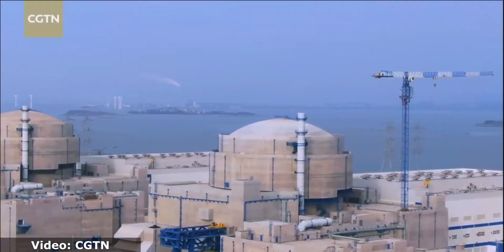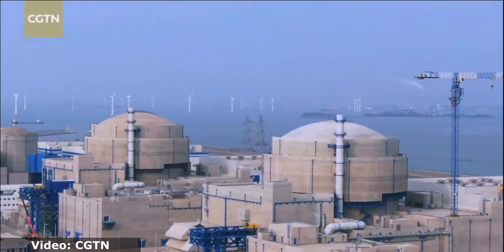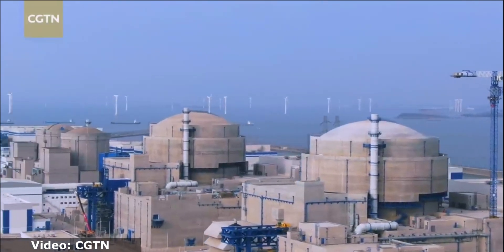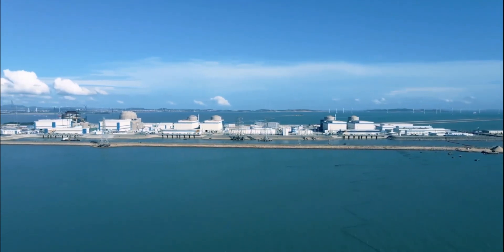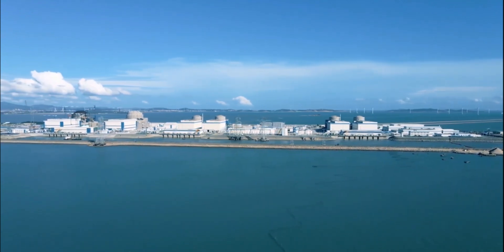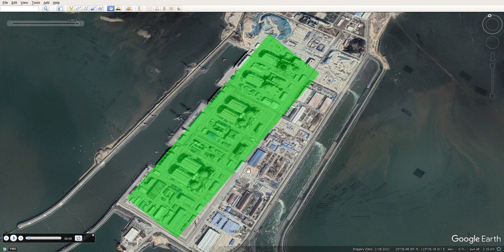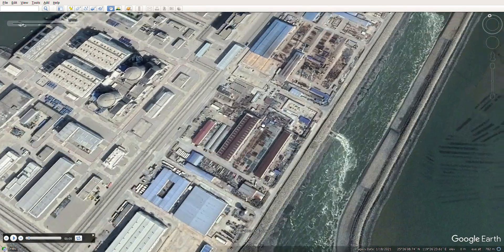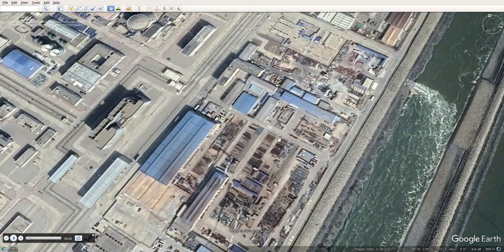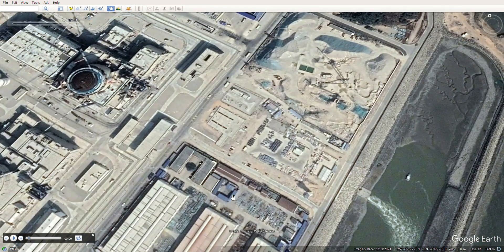Now let's look at the station from the ground rather than from a satellite. The 6th and 5th units have already been completed and are closer to us, with a perspective opening up on the first four units and the bay with wind turbines. The platform is only 1.5 kilometers long and 700 meters wide, and the plant itself occupies only half of this width. On the right, highlighted in yellow, there is a construction base with warehouses, equipment, machinery, and materials used in construction over all these years.